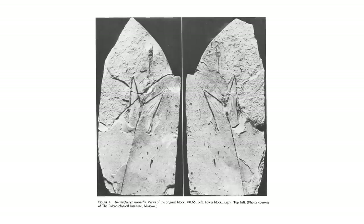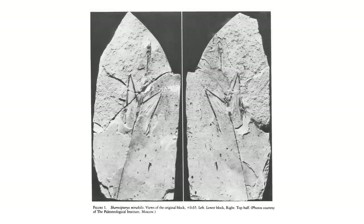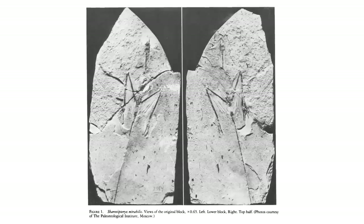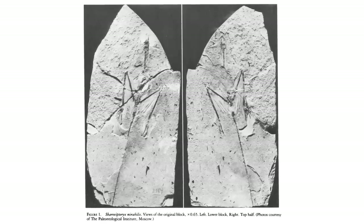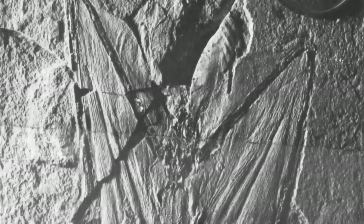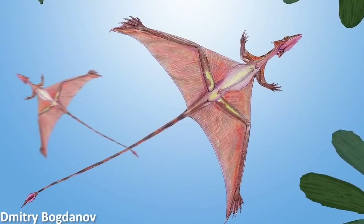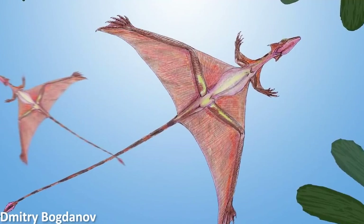Only this single fossil of Sharovipteryx is known to science, and it really is a stunning specimen. It shows a very small, about 20cm long animal with incredibly slender bones. But of course the most notable features are those membranes, supported by incredibly long back legs that would have enabled this creature to spread the wings and take to the air. However, nothing about its anatomy suggested it was a true powered flyer — instead it was most likely gliding on these wings.